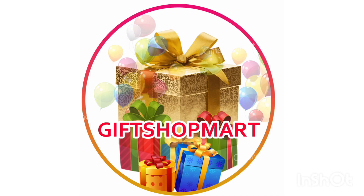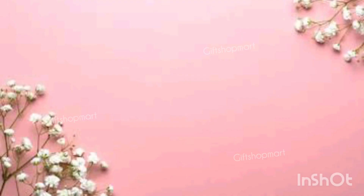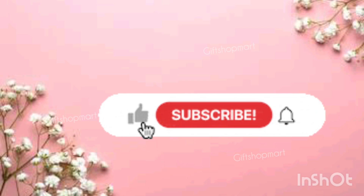Hello everyone, welcome to GIFSHOPMART channel. In our channel, we have a new video. We are going to be specialised by GIFT — we are going to be fully GIFT. If you like and subscribe to our channel,